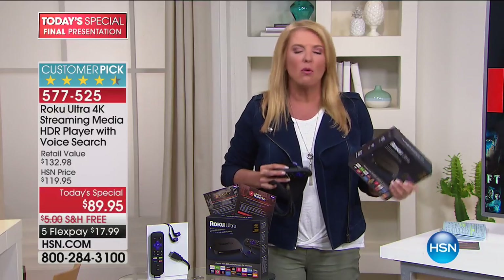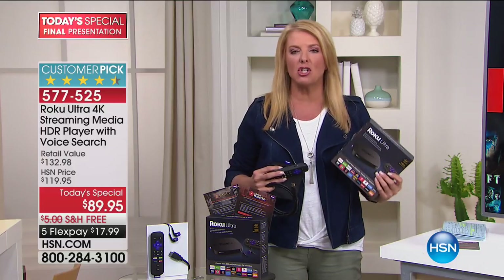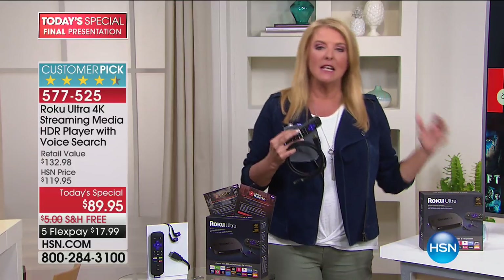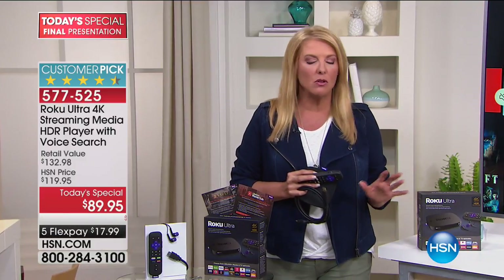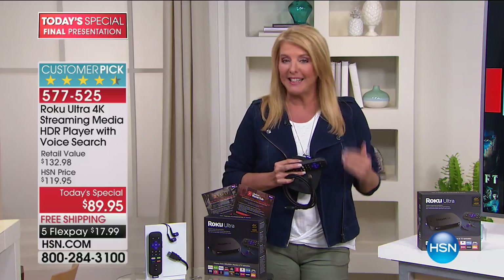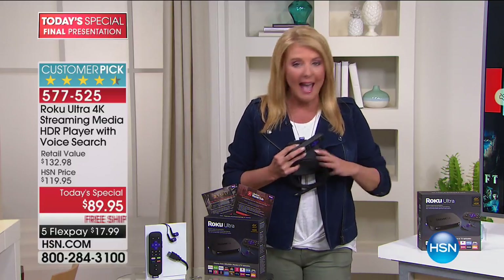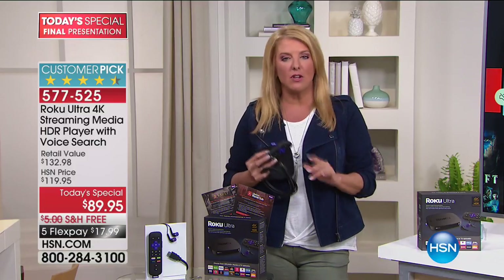You've also got Pandora and Spotify — all the great places you love to listen to music. It's way beyond just watching your favorite TV show or network. There's so much that is unleashed once you get this at home. The challenge is getting it and getting the best price in the country. I can guarantee you — and I cannot say this unless it's true — we have the best package and the best price anywhere in the country at any retail outlet.